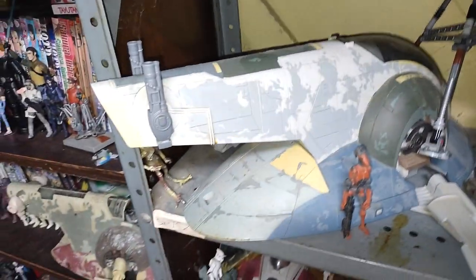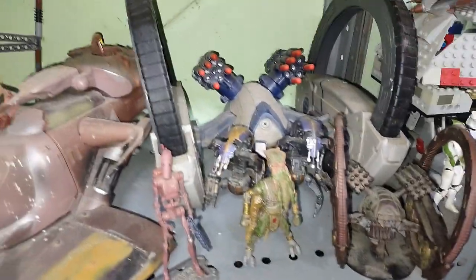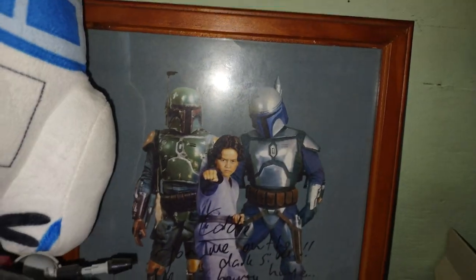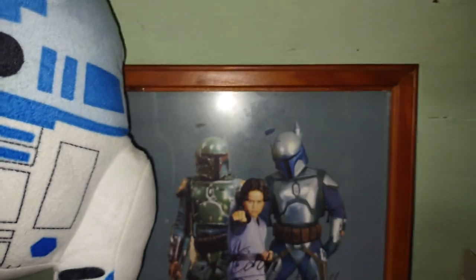We got my Geonosian Separatist army, and Jango Fett's ship, Hellfire droid, Geonosians, Episode 2 Star Wars figures, and Republic Commandos. And of course, my autographed picture from the kid who played Boba Fett in Attack of the Clones — that is just sweet.